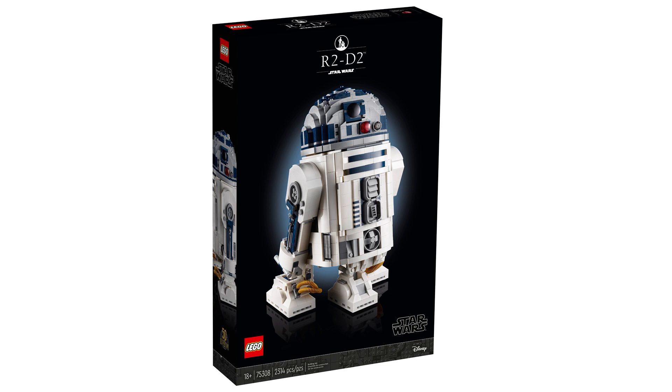This set first released May 1st, 2021. It'll have a runtime of about three and a half years by the time it retires, which is slightly longer than you would expect for most LEGO sets. It retails for £210, $240 or €240 and contains 2,314 pieces.